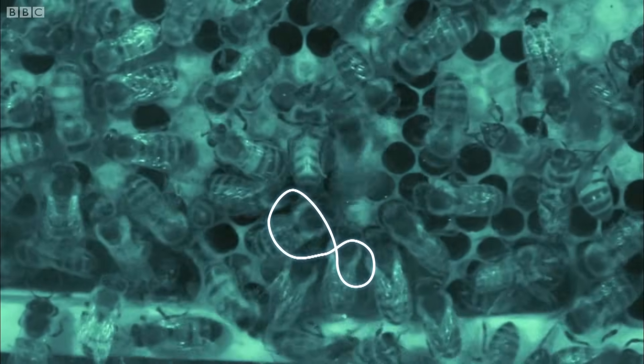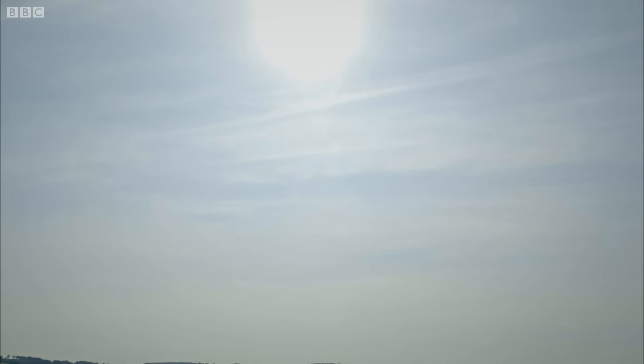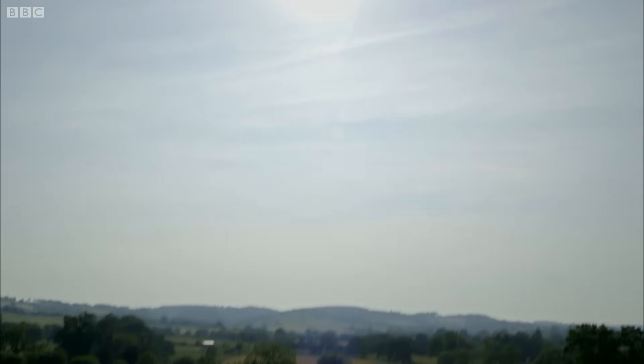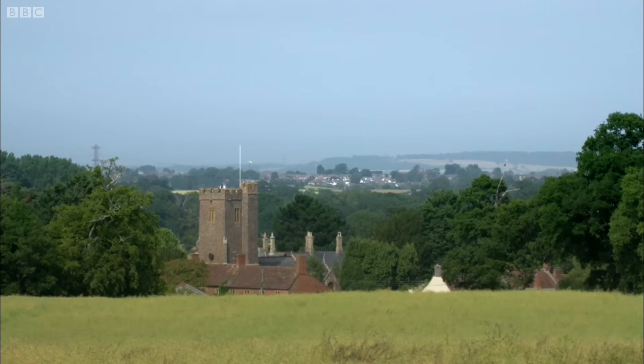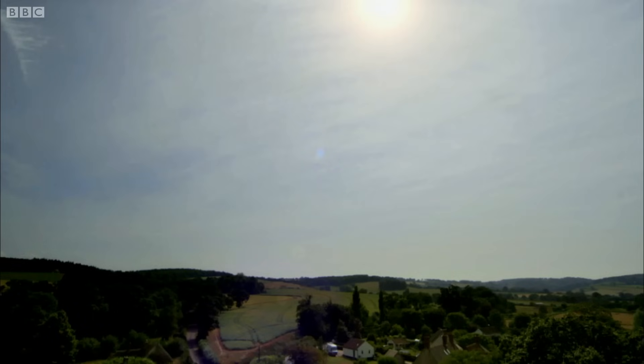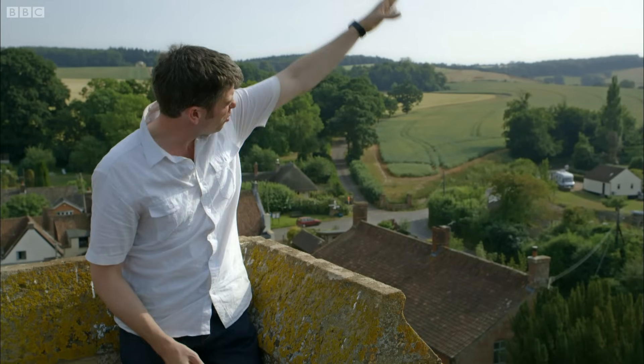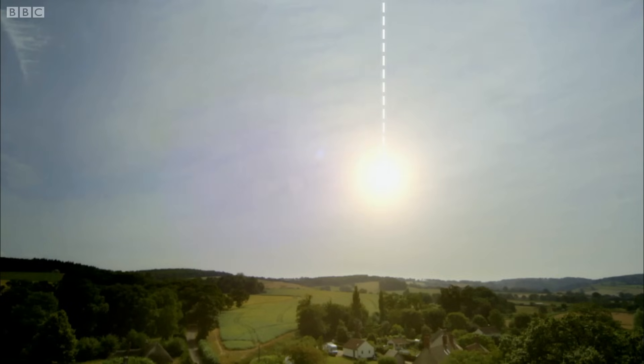It tells them the direction and the distance of the nectar. The best way to understand how the waggle dance actually works is to get up high, because then you can get a view of the landscape in which the bees are operating. This church tower gives Adam a bee's eye view of the landscape. From up here, it's easy to see where the sun lies over the landscape. So you imagine the sun drops down to the horizon — that's the line the bees have to follow. And that's what the waggle dance is doing: it's giving them direction.